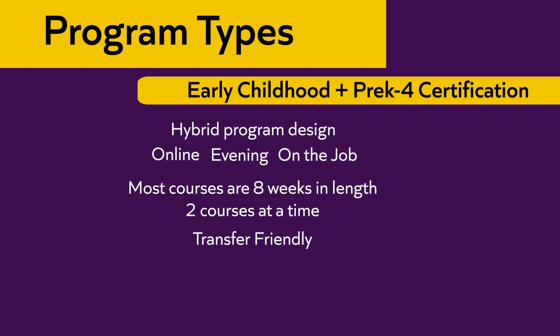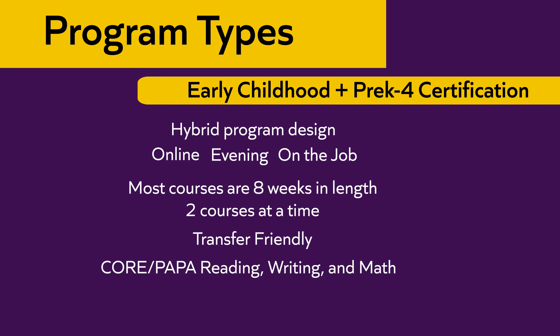The program is transfer-friendly, as we accept Pennsylvania articulation agreements. We provide core PAPA reading, writing, and math exam support. We've also created a math course that, if students take and pass with a B-minus or higher, they are exempt from the math test from the state. We also offer PEC certification test support for the pre-K-4 teaching exam.